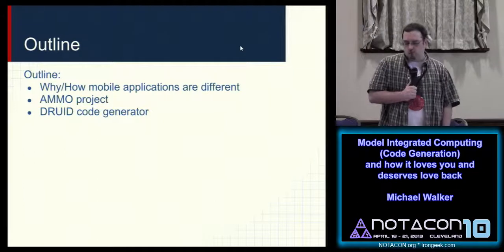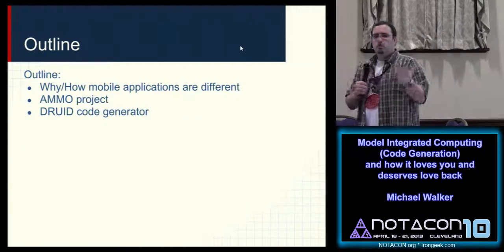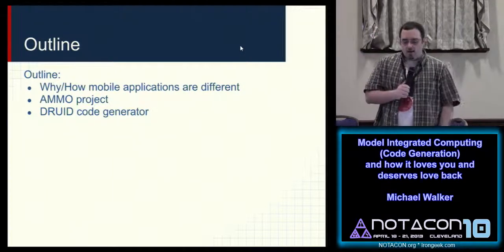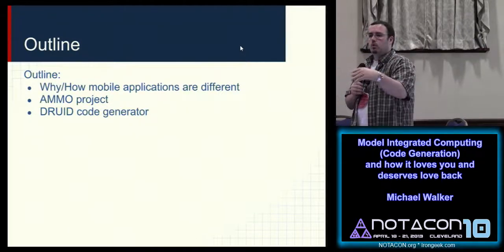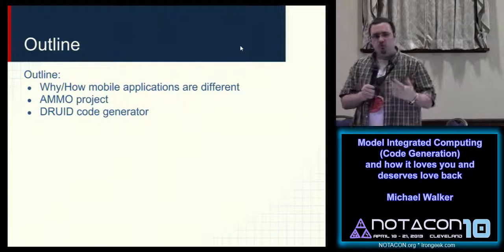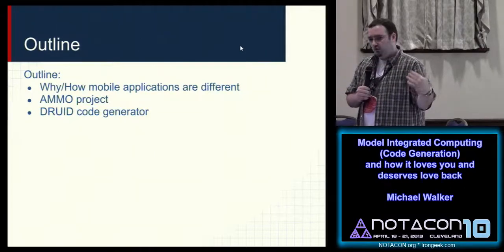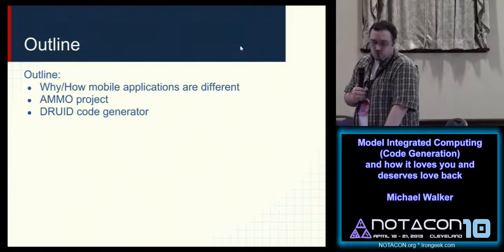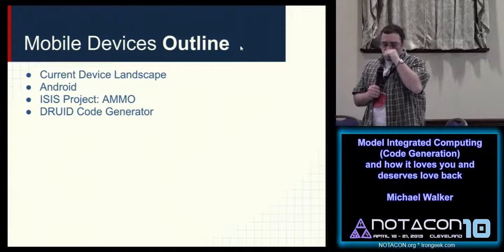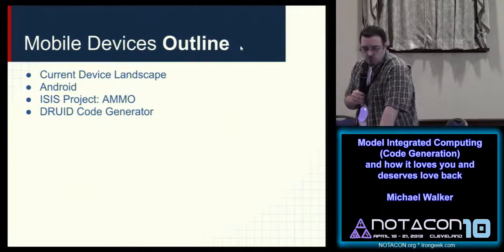Here's my outline. How and why mobile applications are different than normal applications — how many people here are developers? How many are mobile developers? So this might be interesting. I'll discuss the AMMO project, which I'm working on, and the DRUID code generator, which I've been personally working on. Then mobile devices, the current device landscape, a little bit about Android, and AMMO and DRUID.